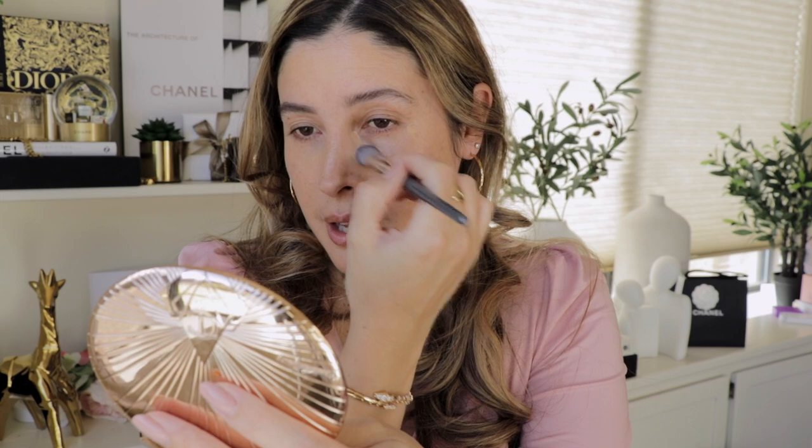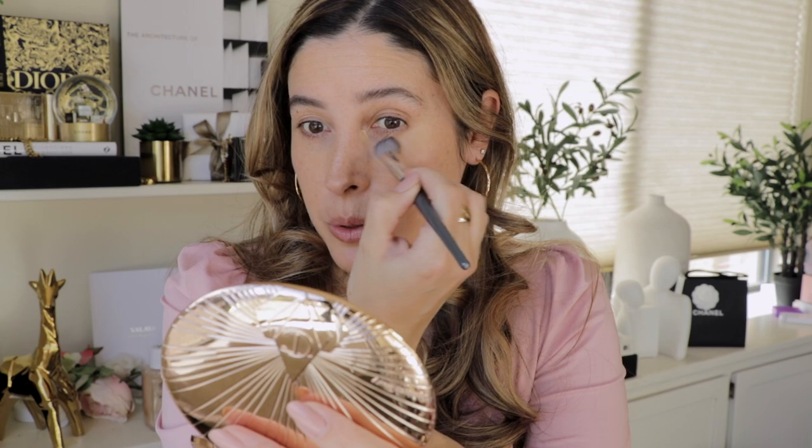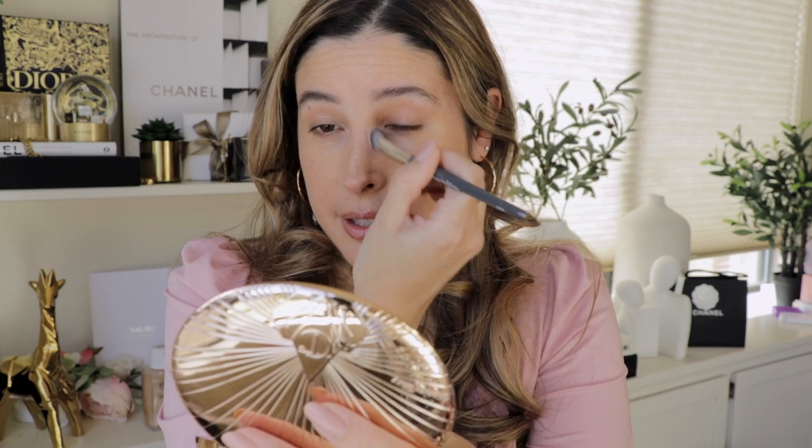I'm going to spread the concealer with a brush — this gives me the most coverage for what I need. If you don't need as much coverage, you can definitely use your beauty sponge. I love this concealer because it's not only thin but also has a beautiful brightening effect that really helps to bounce the light and bring some youth under the eye area.